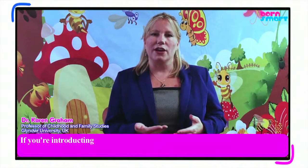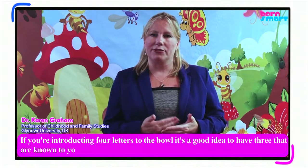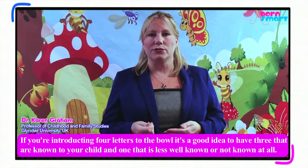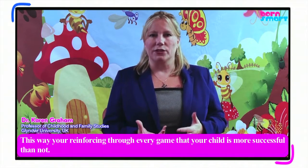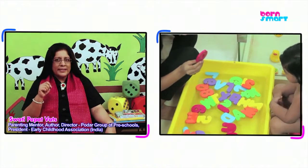If you're introducing four letters to the bowl, it's a good idea to have three that are known to your child and one that is less well known or not known at all. This way you're reinforcing through every game that your child is more successful than not. If your toddler has learnt a few sounds, then you can even name the sound of the letter and see if your toddler is able to pick the correct letters.